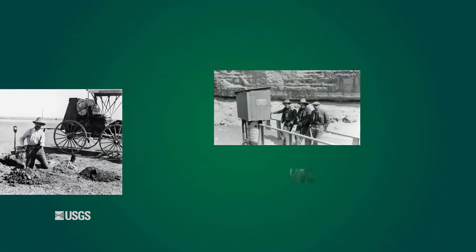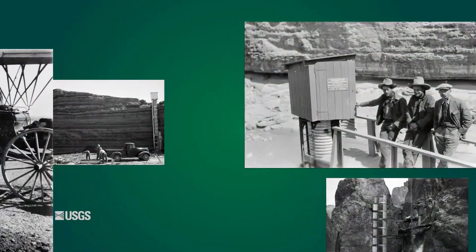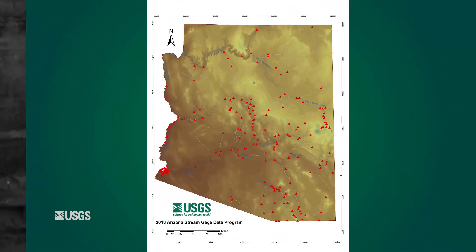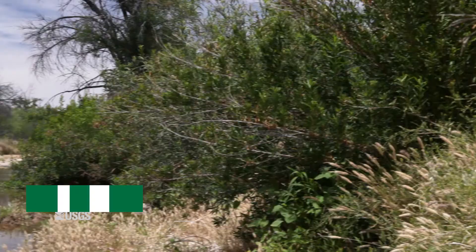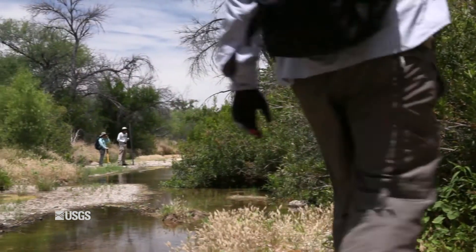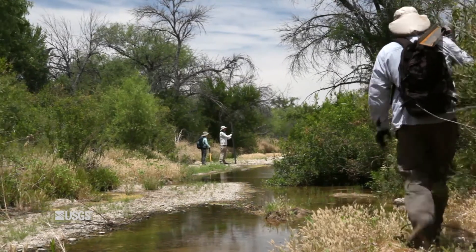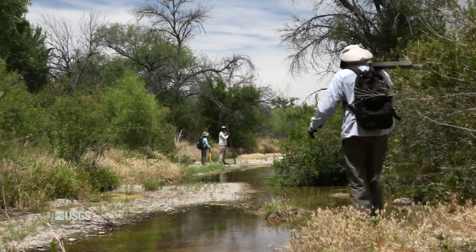The USGS has been collecting stream flow data in Arizona since the 1890s, and over 200 stream gauges are in operation in the state today. Traditionally, collecting stream flow data requires a hydrographer to travel to the gauge to verify discharge during the flow. But given the remote nature of many of our gauges, we are working to develop new techniques that will help us collect more reliable stream flow data at our hard-to-reach gauges.